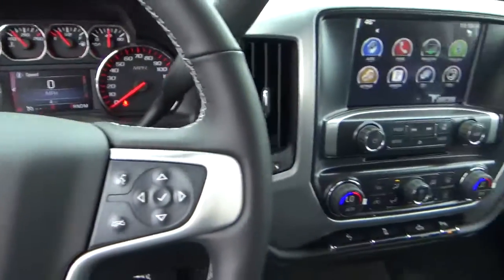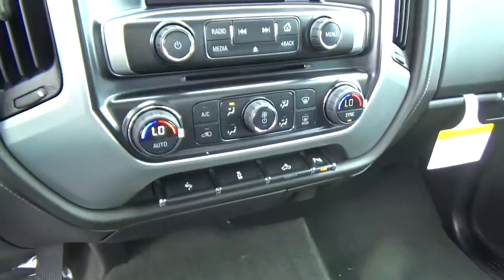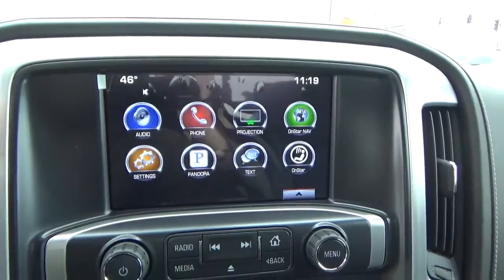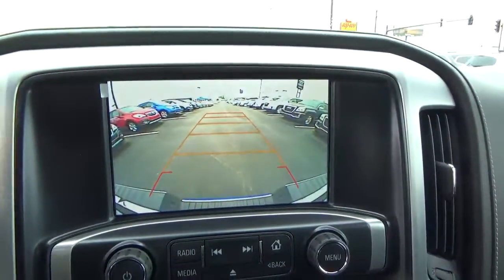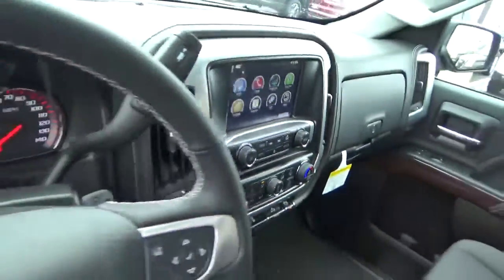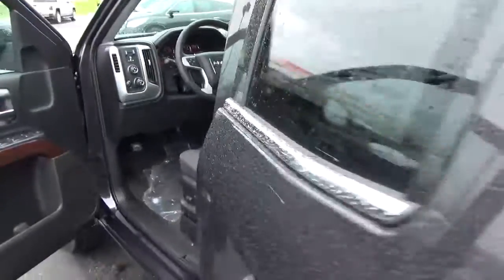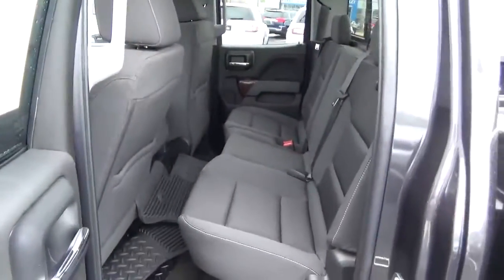Steering wheel audio controls, adjustable pedals, climate control, backup camera, folding rear seat.